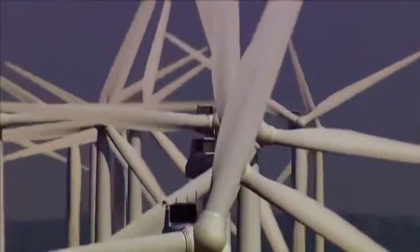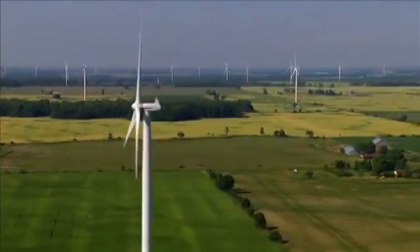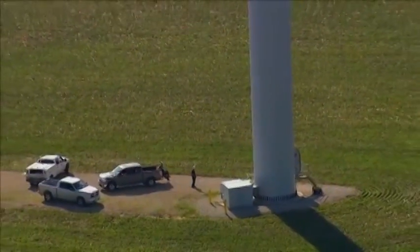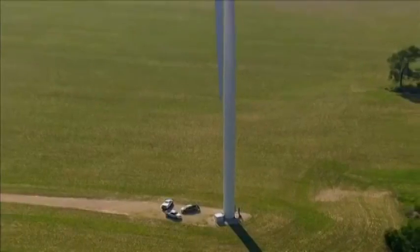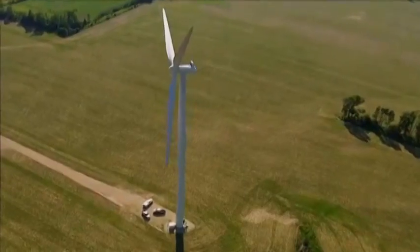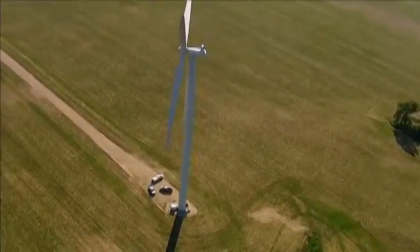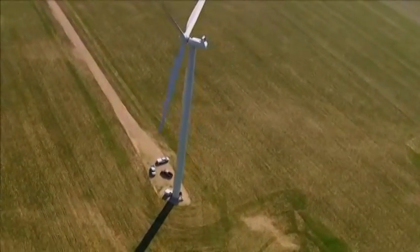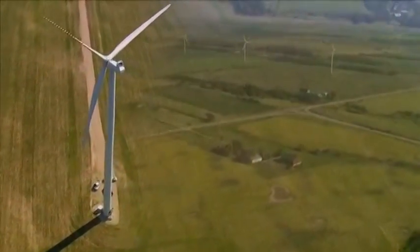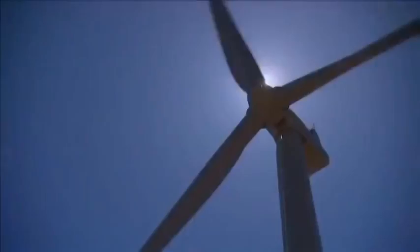Wind generators are another alternative to the grid. Like solar, wind generators have many drawbacks. They require huge tracts of land, usually in remote locations. The turbine cost and the cost of installation are quite high. Like solar panels, wind turbines are at the mercy of the weather — if the wind isn't blowing, no electricity is generated. Wind farms can also kill large numbers of birds or bats.